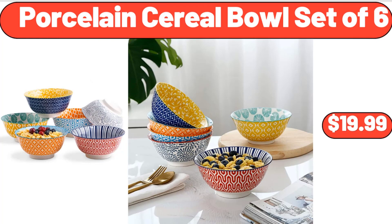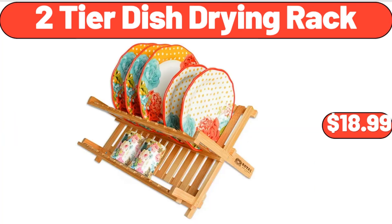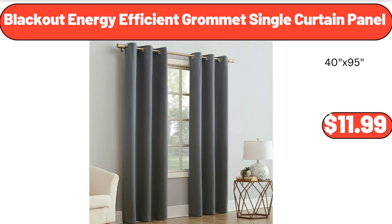Porcelain Cereal Bowl Set of 6, $19.99. Two-Tier Dish Drying Rack, $18.99. Blackout Energy Efficient Grommet Single Curtain Panel, $11.99.